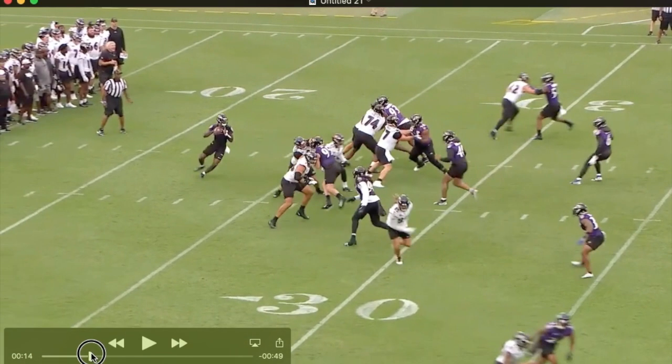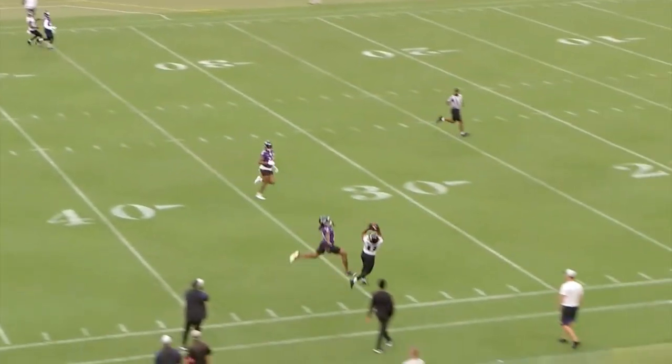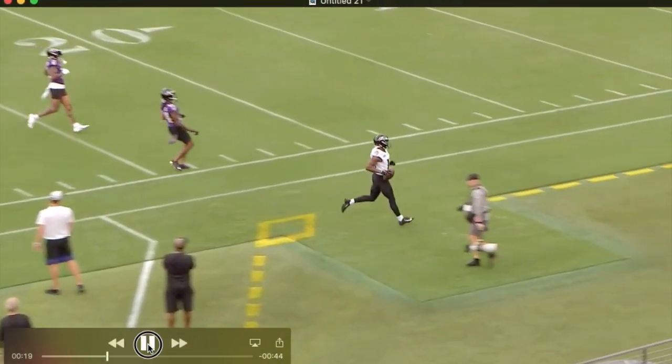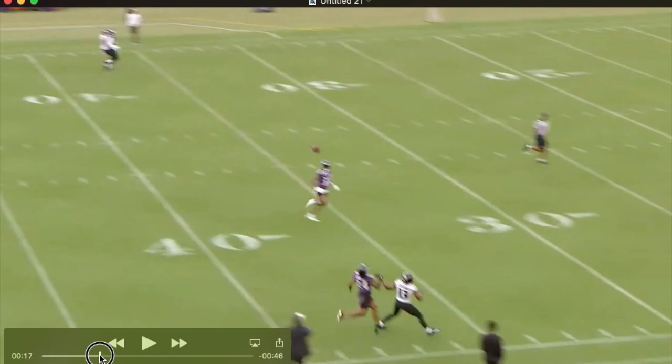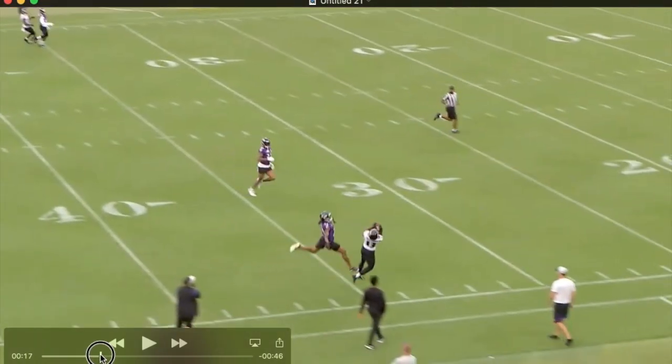Really good timing. Steps into this throw. He's got pressure in his face — you see Wolfe getting a good push in the pocket. Beautifully thrown to the sideline. Great job getting his feet down. Great little push-off, subtle push-off at the end there.